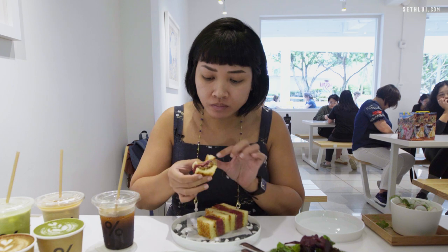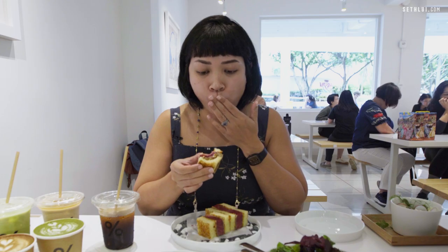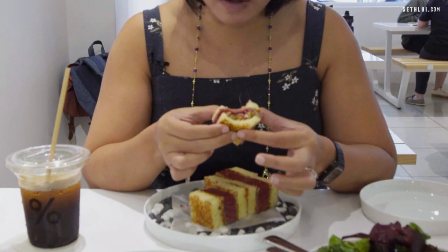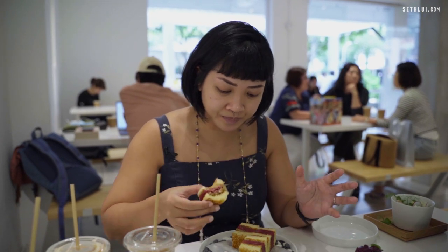I believe there's like an onion jam or something inside, because the Hokkaido milk toast is very soft — it is very soft, which is a little different from other versions because I know they are typically a little bit more crisp. This is a bit more pillowy, so there isn't much textural contrast, but overall it's still good. I just wish there were a few more tweaks and I think it will be perfect.